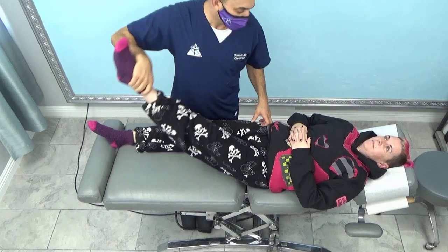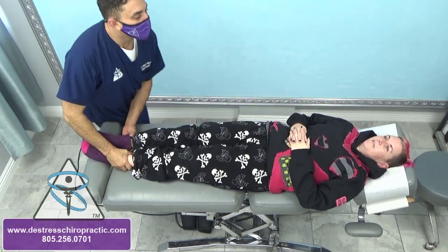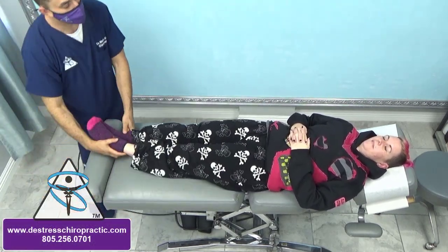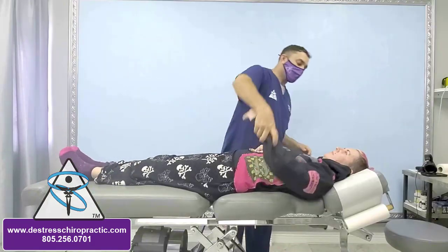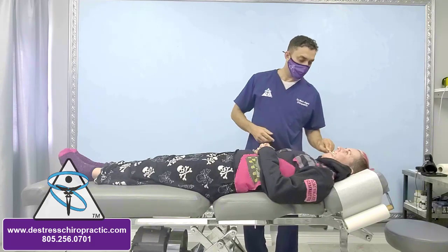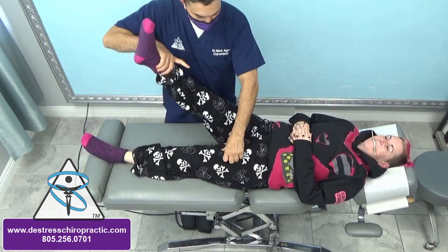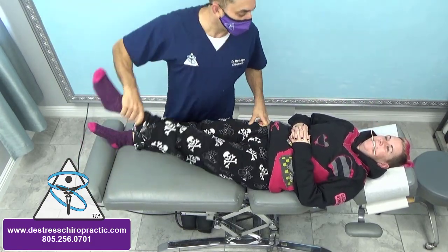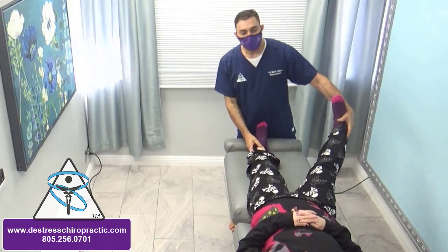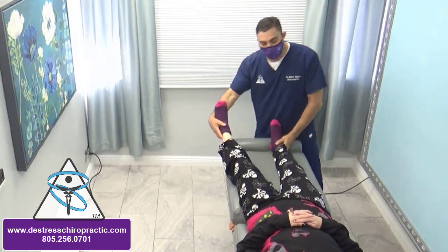This is my patient Stacy, and I want to showcase this study because Stacy has something I have not witnessed in practice before. When we gap a patient's jaw and they're having some type of TMJ dysfunction, the patient's muscles will facilitate.